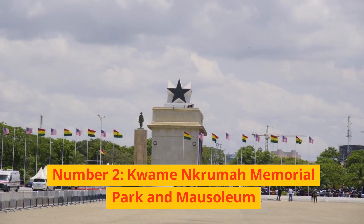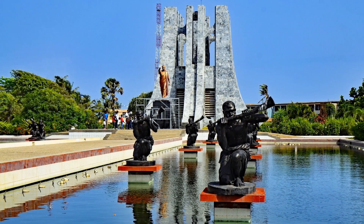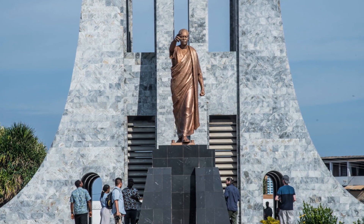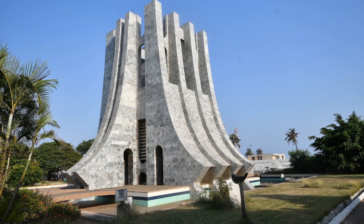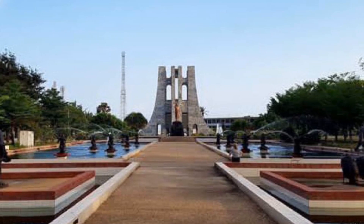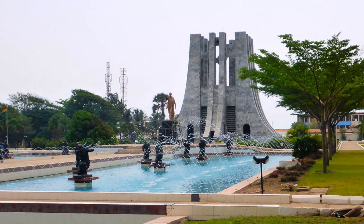Number 2: Kwame Nkrumah Memorial Park and Mausoleum. These are two of Ghana's most popular tourist destinations, ranking among the country's top 10 attractions. It is known as the ultimate resting site of Dr. Kwame Nkrumah and his wife, and may be found in the city of Accra. The Kwame Nkrumah Memorial Park should be at the top of your list if you are interested in learning more about the history of Ghana's fight for independence. In addition, it has several unique artifacts that are connected to the fight for Ghana's independence.